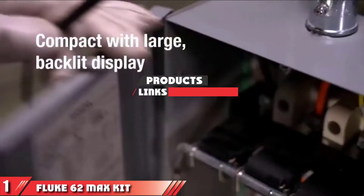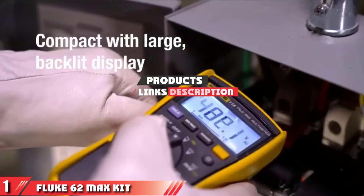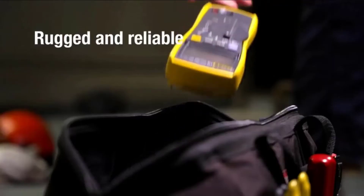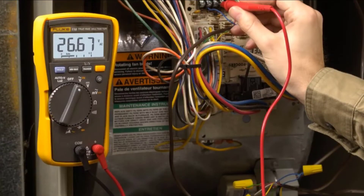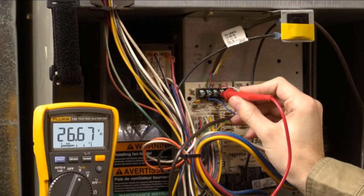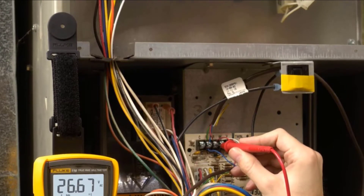The number one position is dominated by Fluke 62 Max kit. If you are looking for an all-purpose infrared thermometer, the Fluke 62 is an excellent choice. Even better, you can opt for an entire kit to help you monitor electrical, mechanical, HVAC, and automotive systems. With the help of a digital multimeter, a thermometer, and an HVAC multimeter, you'll be able to tackle all your jobs in a breeze.